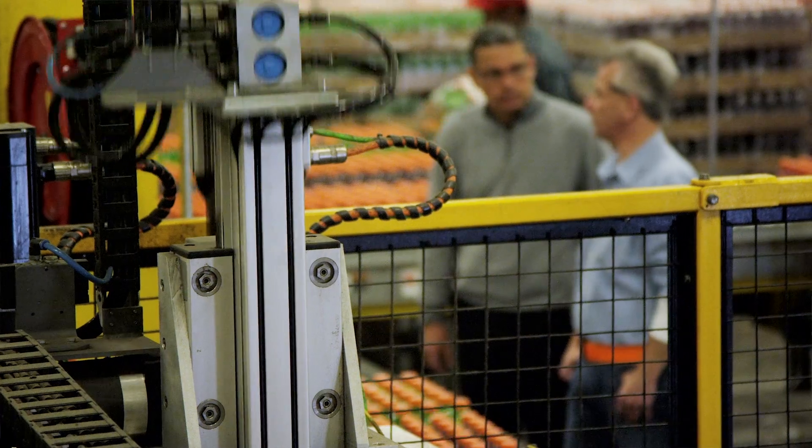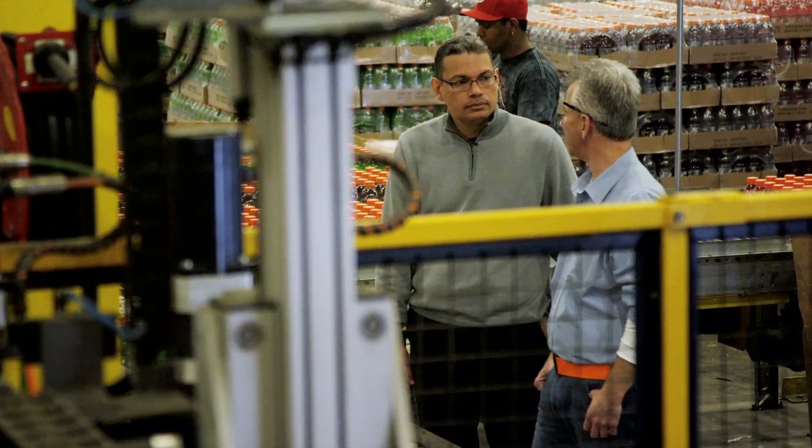It's understandable that customers can see change — particularly dramatic change — as a risk. But in the case of robotics, it's almost an upbringing.